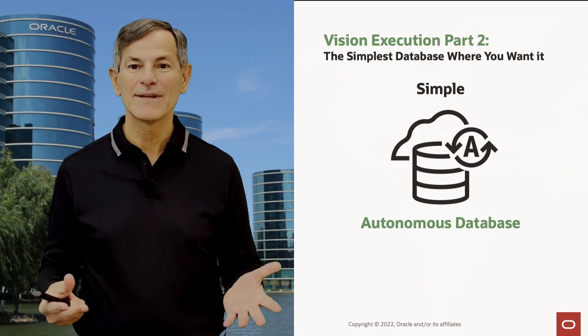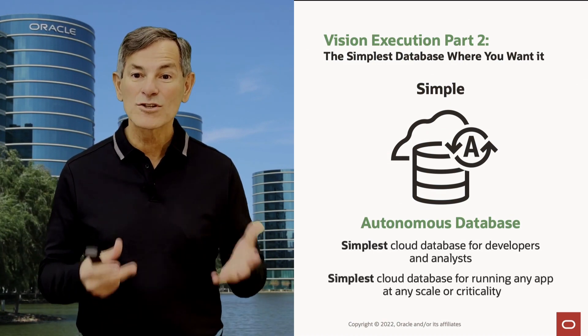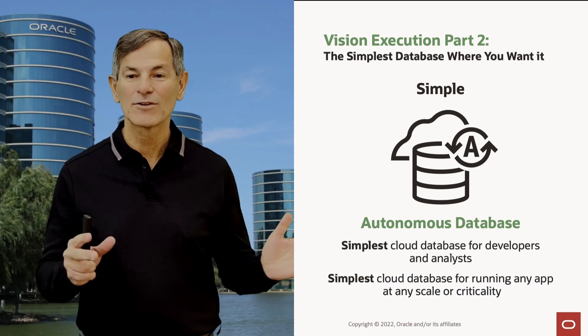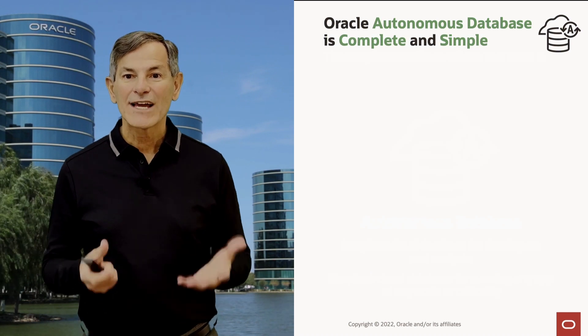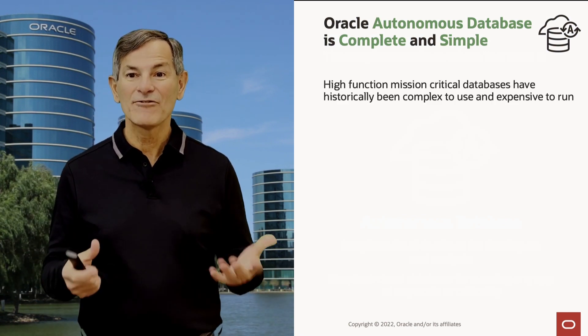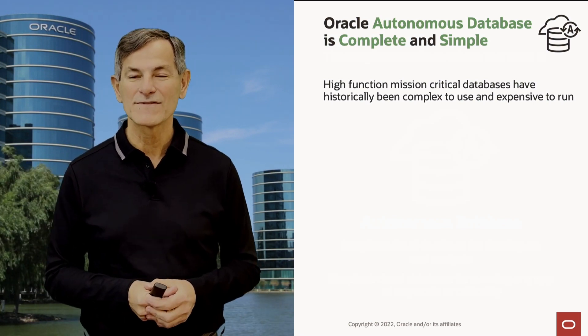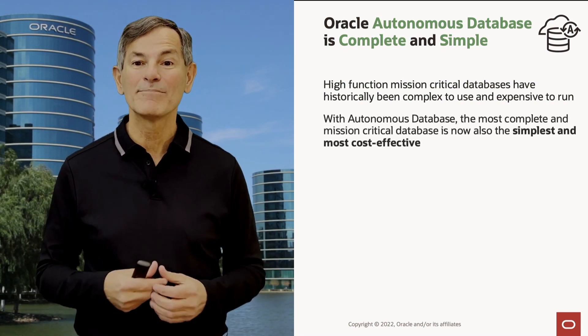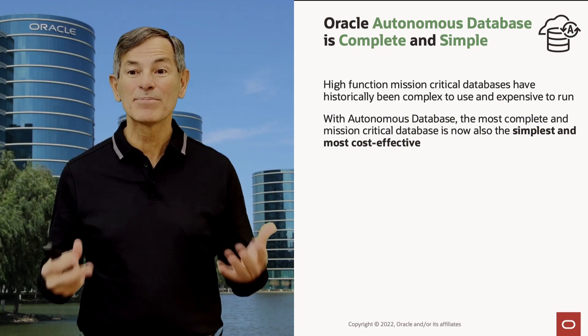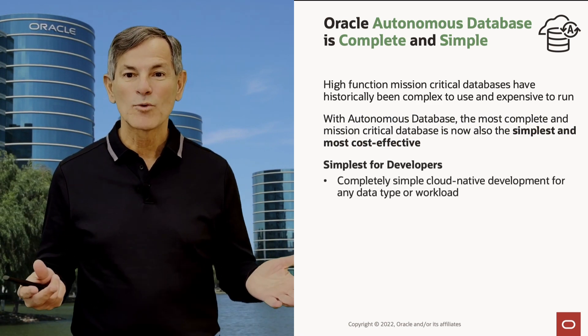The second part of executing the Oracle vision is to deliver the simplest database where you want it — that's Oracle Autonomous Database. Autonomous Database is the simplest cloud database for developers and analysts, for running any app at any scale and any level of criticality. It takes the Oracle Converged Database, retaining all the complete mission-critical functionality, and makes it the simplest and most cost-effective in the world. We provide simple cloud-native development for any data type or workload, the world's most advanced scaling, availability, tuning, maintenance, and security capabilities — all made ultra-simple.